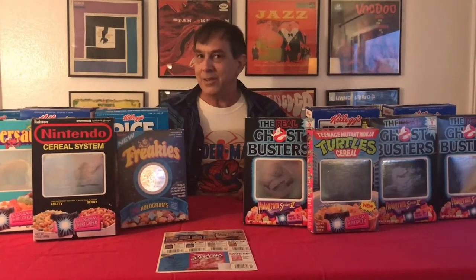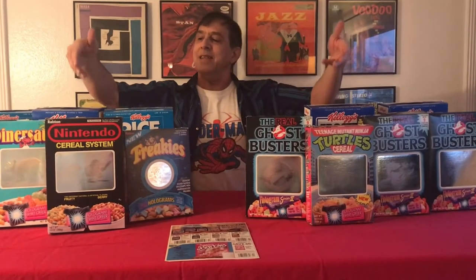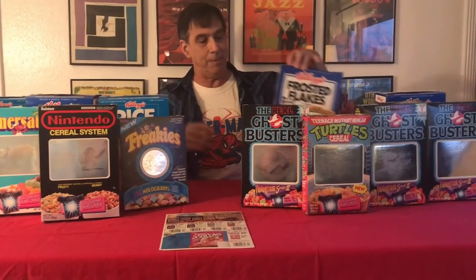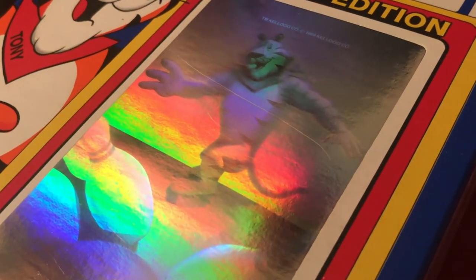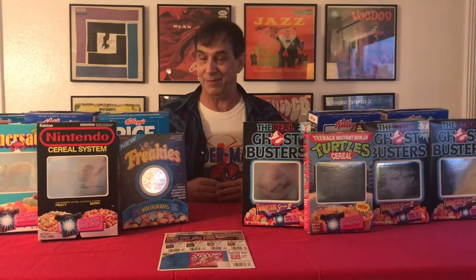The Collector Investment Opportunity, or CIO, allows people to collect Nintendo hologram, Mutant Turtle hologram, Ghostbusters hologram, Freaky hologram, and even throw in a couple of Kellogg's hologram boxes into a portfolio, which together has more value than each of the boxes individually. Shares can be purchased, and as the boxes go up in value, so does the value of the shares, which can later be sold to others.